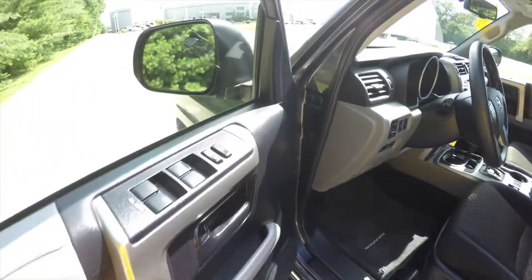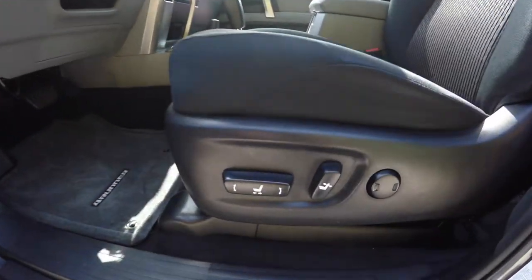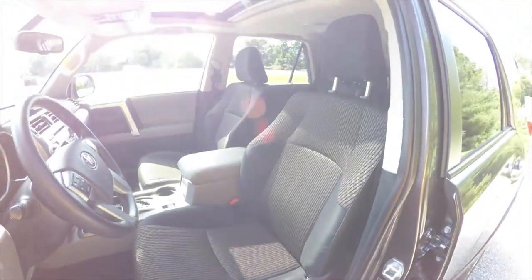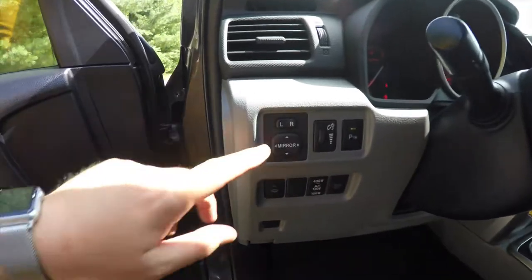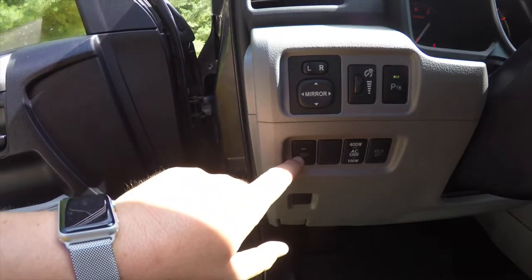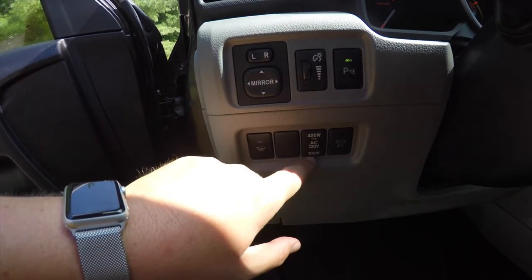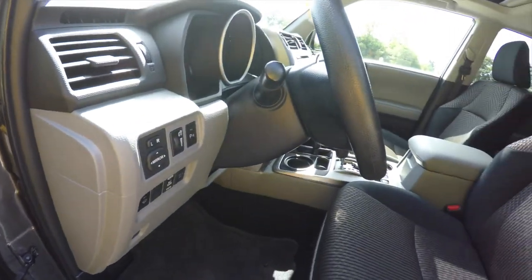Inside we have power mirrors, power windows, and power door locks. We've also got an eight-way power driver's seat with two-way adjustable lumbar support, power mirror controls, panel dimmer, park sensors, rear washer heater, rear power points, and a tilt and telescoping steering wheel.